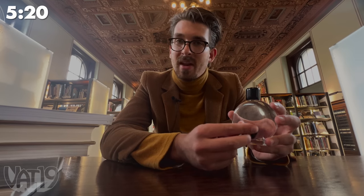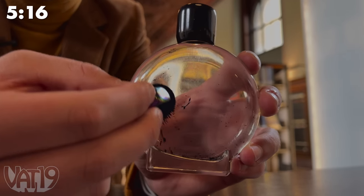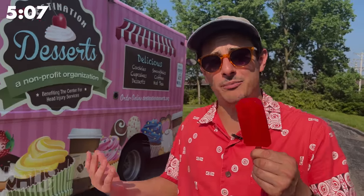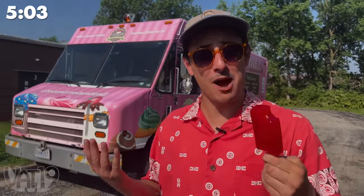Ferrofluid was invented by NASA in 1963 to move fuel in the zero gravity environment of space. But my theory is that it's really an alien life form stuck inside of a jar. What are you hiding, NASA? This popsicle will never melt, because it's made of gummy.